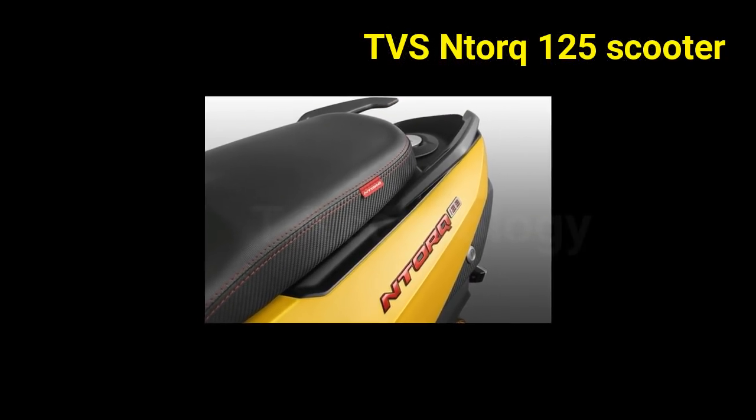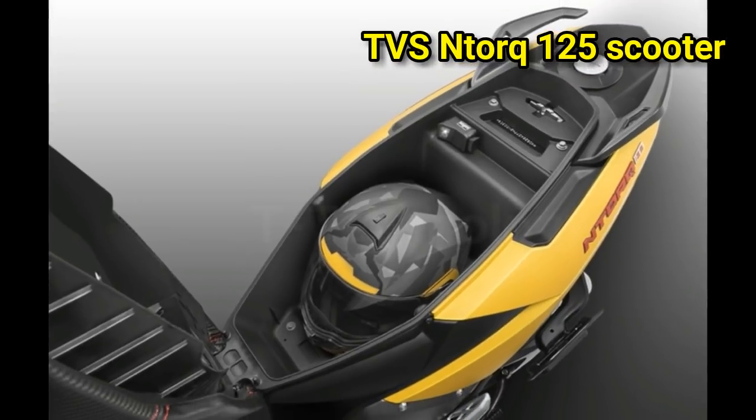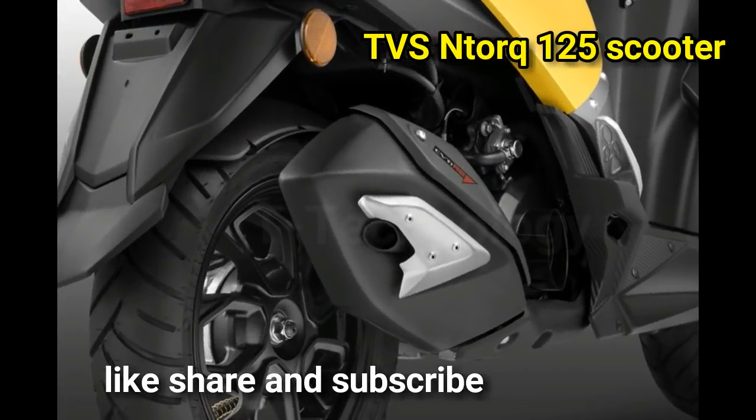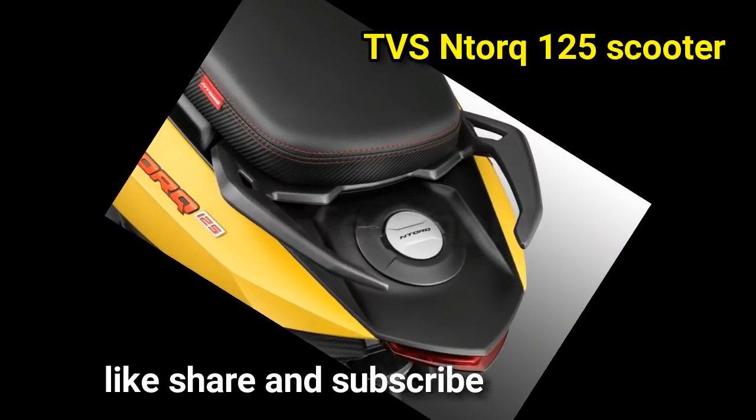To go with its sporty intent, the scooter also features a telescopic fork and gas-filled shock absorber. For now, the Ntorq gets only a 220 mm disc brake,